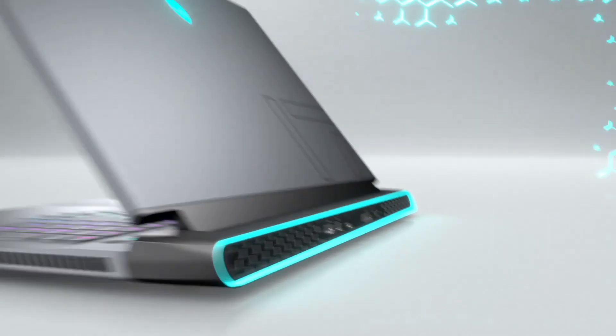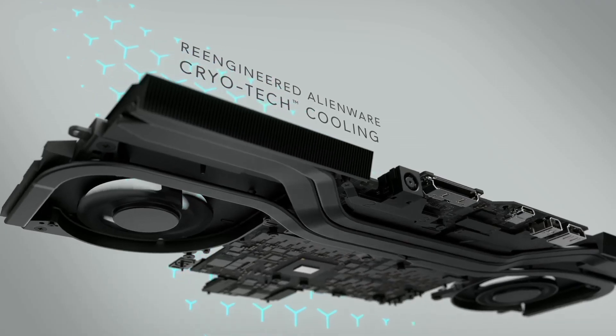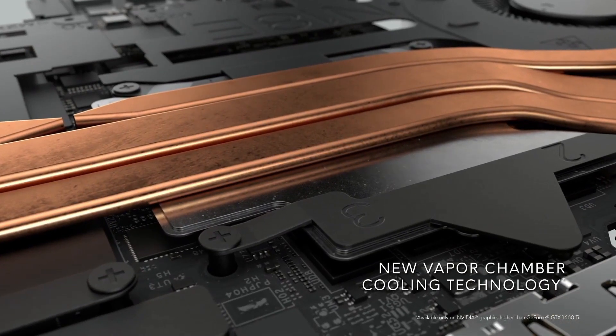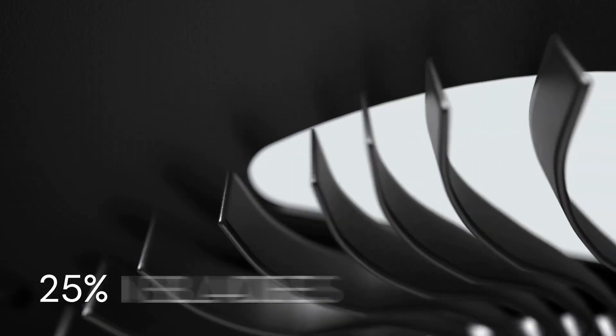Its premium build combines magnesium alloy and Lunar Light or Dark Side of the Moon color options, creating a sleek and durable gaming machine. The laptop's Alienware Command Center provides intuitive control over system settings, lighting, and overclocking,